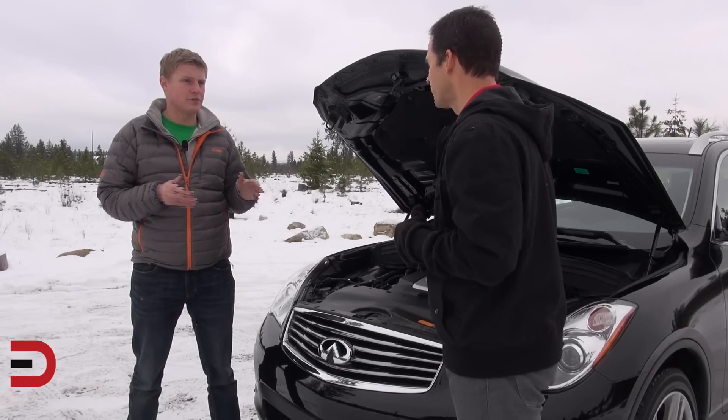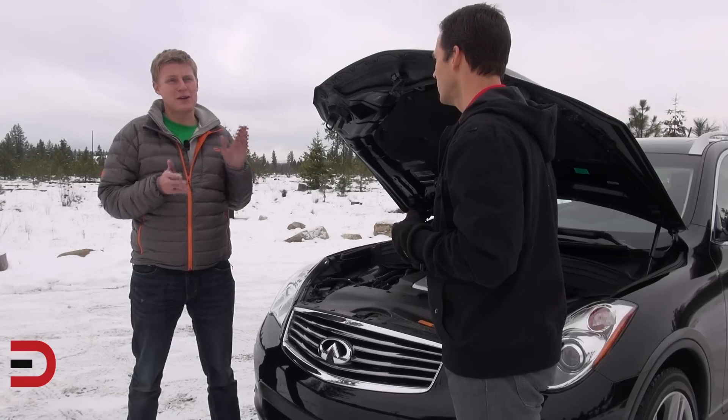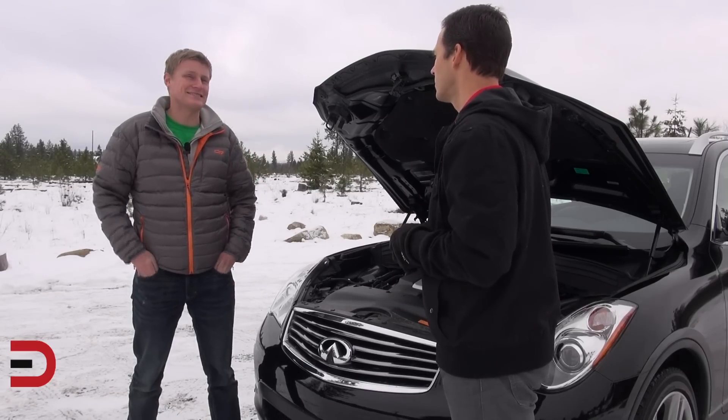There are three or four different trim levels overall for this car, and unfortunately they've all got this same engine. So if you're looking for better fuel economy, you might want to look at something else.